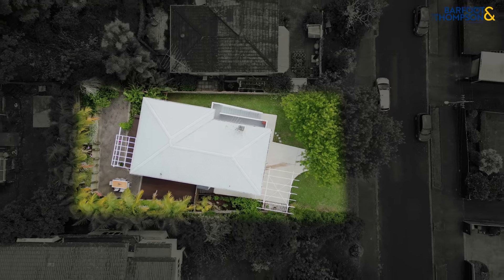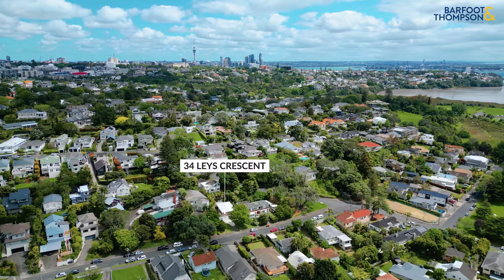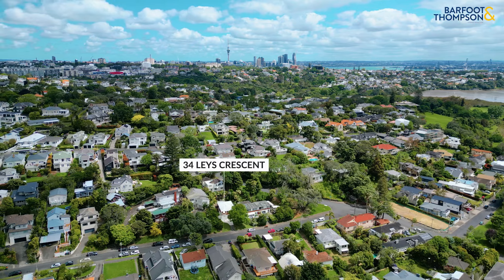On 400 square metres of freehold land, you're in zone for popular Victoria Avenue Primary, Remuera Intermediate, and of course both Grammar Schools.